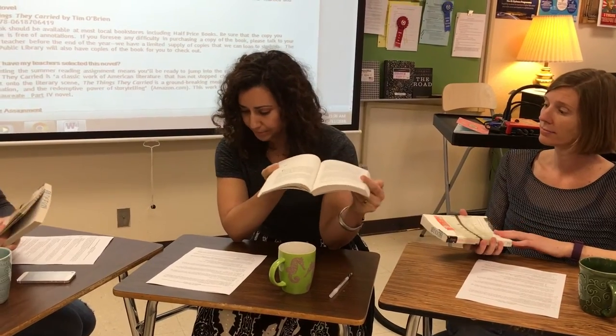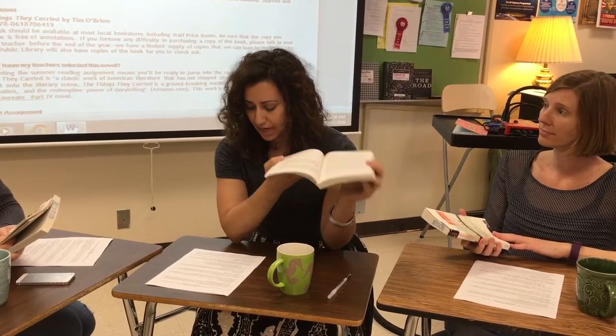We recommend reading it as soon as summer starts instead of waiting until the last minute. That's why we chose it — because it's good.